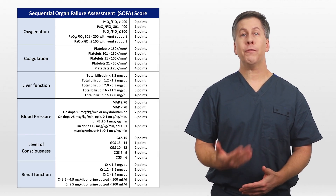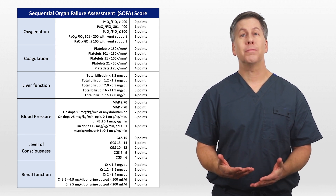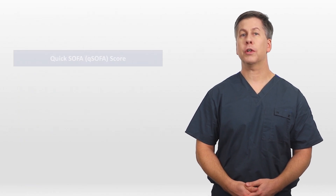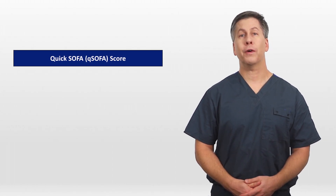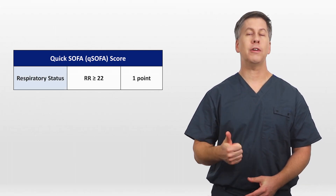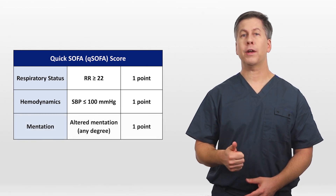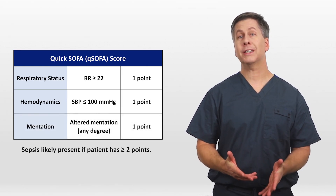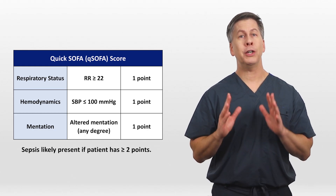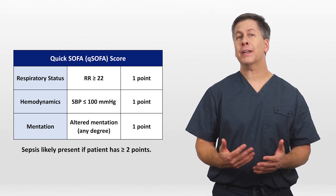Compared to the SIRS criteria, the SOFA score was thought to more accurately identify the patients at greatest risk of death, but it's much more cumbersome. Because of this, a streamlined version of SOFA was also proposed called the Quick SOFA, or qSOFA. The qSOFA has just three criteria, all of which can be assessed by physical exam alone: one point if the respiratory rate is 22 or greater, one point if the systolic blood pressure is 100 or less, and one point for any degree of altered mentation. Sepsis is said to be likely if the patient has either two or three points. Unfortunately, despite initial enthusiasm, the qSOFA has failed to catch on in many hospitals.